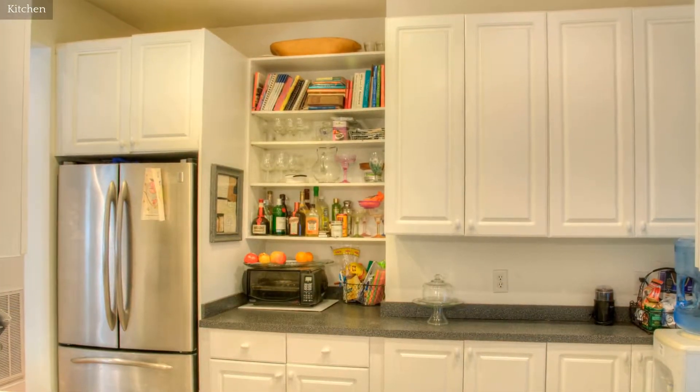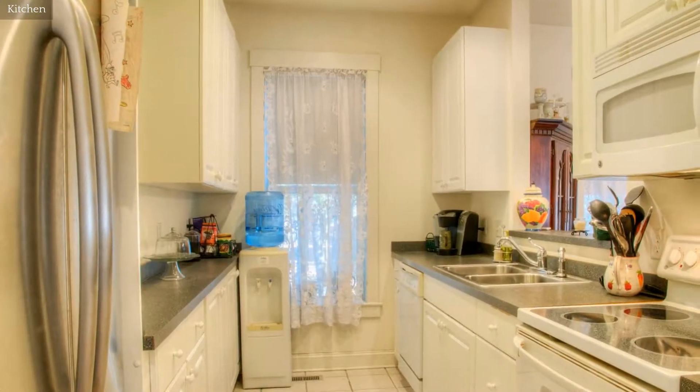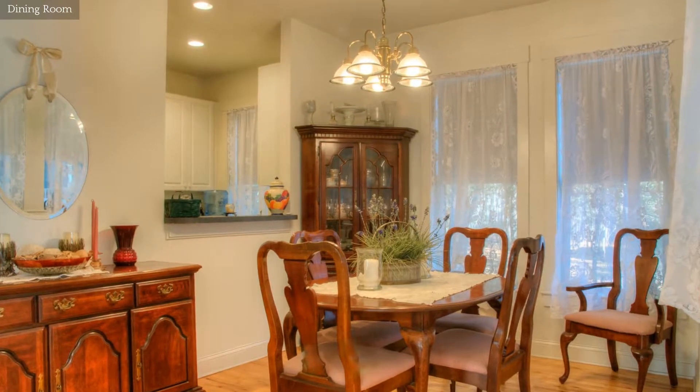This home has a pass-through galley-style kitchen with all the necessary amenities. Entertain family and friends in this lovely dining room.